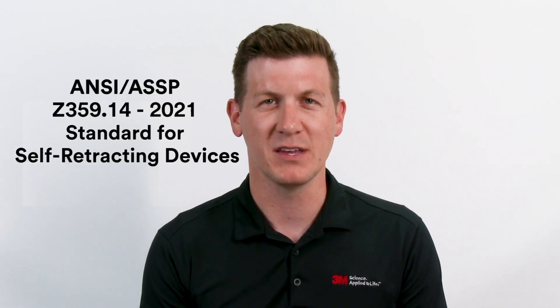Hi, my name is Nate Meyer and I'm the global application engineering leader for 3M fall protection. It's been a really exciting year in fall protection, specifically related to standard development. One of the biggest things we've seen this year is the publication of the ANSI ASSP Z359.14-2021 standard for SRDs, or self-retracting devices.